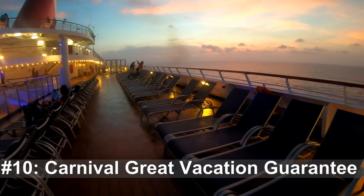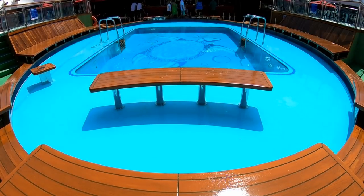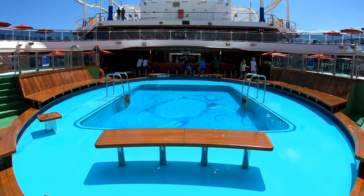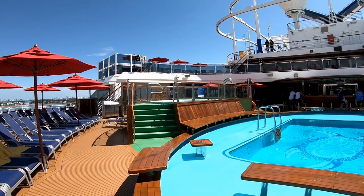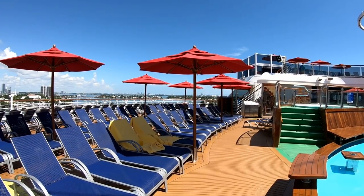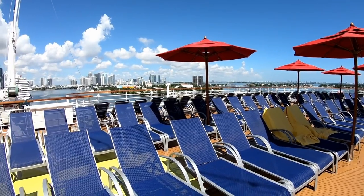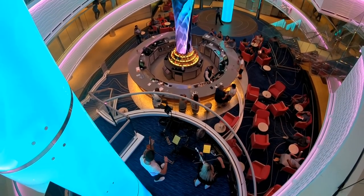And tip number 10 is to know about Carnival's Great Vacation Guarantee. Hopefully you'll never need this, but Carnival does offer a guarantee should your Carnival cruise turn out to be a bad idea. Within 24 hours of embarkation, just let the line know and they will refund 100% of your fare and make sure you get sent back to the port safely. This excludes things out of the cruise line's control, like weather, and certain exclusions apply, but it's a great thing Carnival's done to help keep them accountable for a great cruise experience.